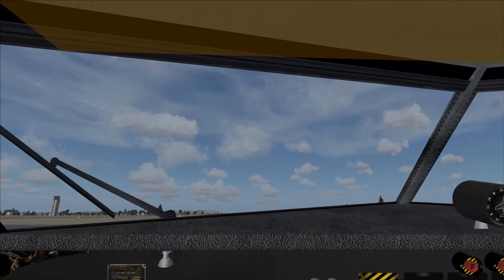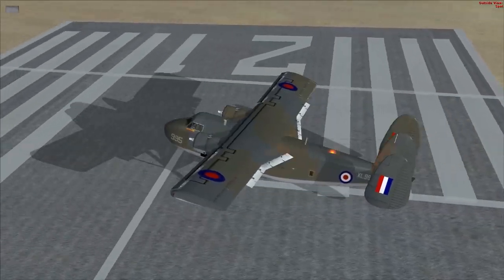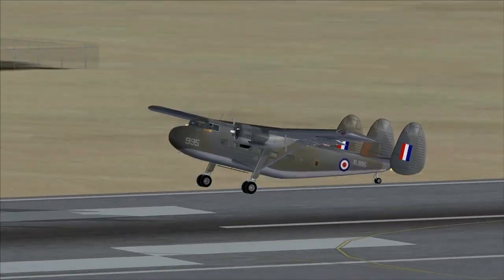We've got two Alvis Leonidas 531 radial engines. They are 640 horsepower engines. Can't imagine this aircraft has much of a run-up. Not really.